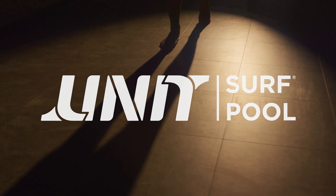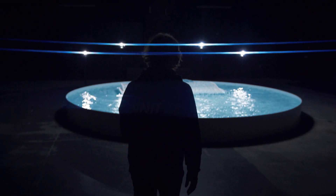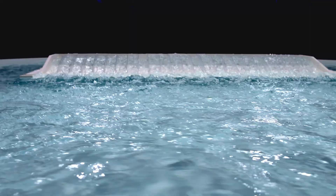Unitsurf Pool is set to revolutionize the artificial wave market. Imagine our premium standing wave, now 50 meters wide. Introducing Programmable Dynamic Wave Pockets — all the advantages of our award-winning standing wave, now combined with moving surfable pockets for a more ocean-like experience.